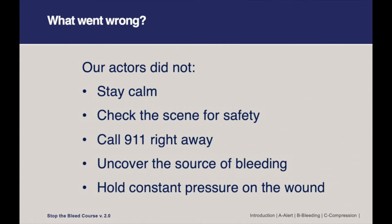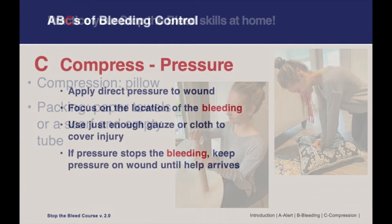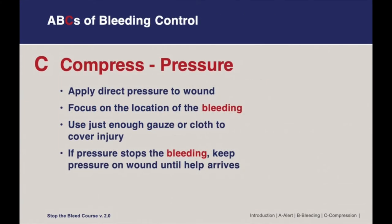For this next section, we'll be discussing compression. You can practice these skills at home by practicing compression on a pillow, and practicing packing — which we'll talk about later — by using paper towels and scarves and an empty cardboard tube. Now we will discuss the details of different methods of compression, including pressure, packing, and using a tourniquet.